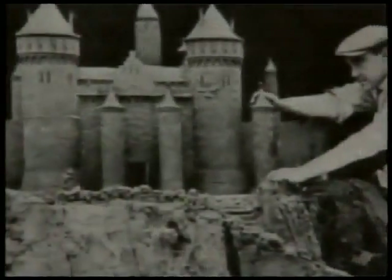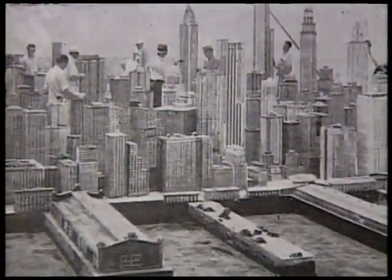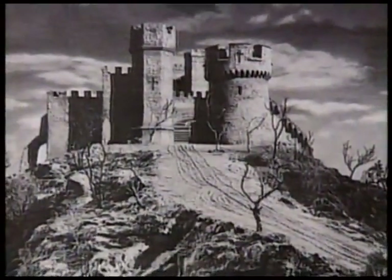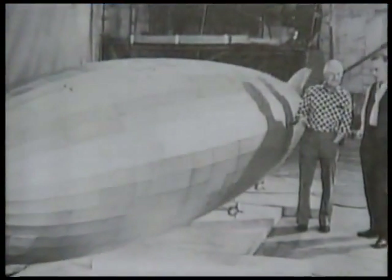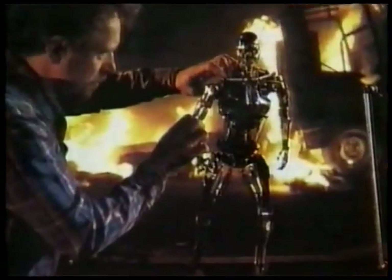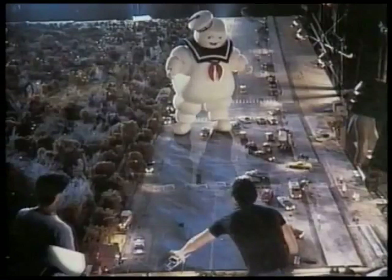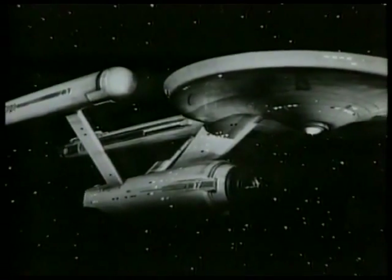In the ensuing years, it was the model makers who gave us the cinematic visions of New York City and Gotham City, Frankenstein's Castle and Dracula's Castle, the Hindenburg, and the Nautilus, the Terminator, the Ghostbusters Marshmallow Man, and one of the most famous models of all time, the Starship Enterprise.